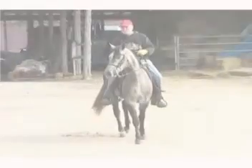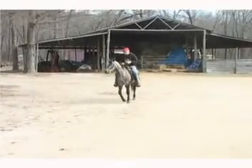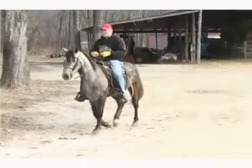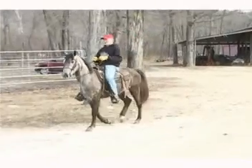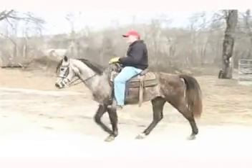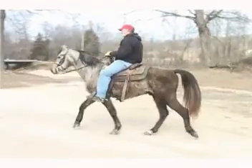This gelding is a three-year-old and he stands 15-3. He is one that we've had about six months training time on. Nice little gelding. He's got an excellent little walk, a nice little foxtrot, and he will go into a running walk.